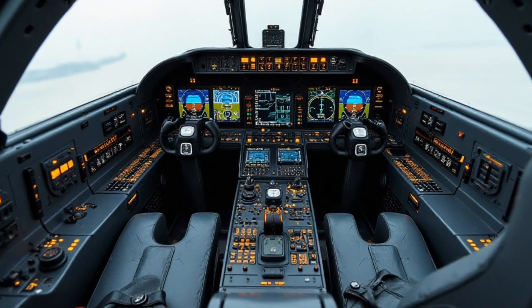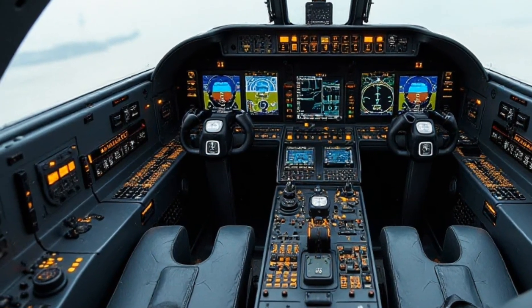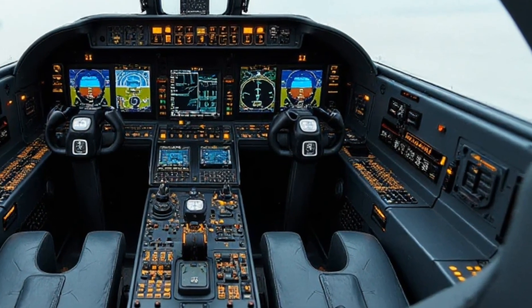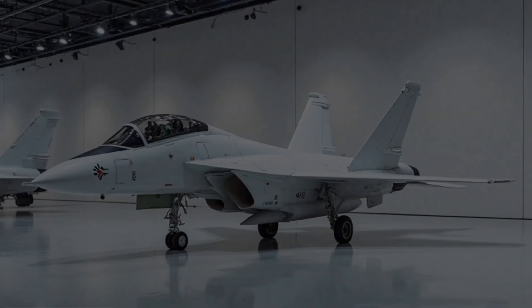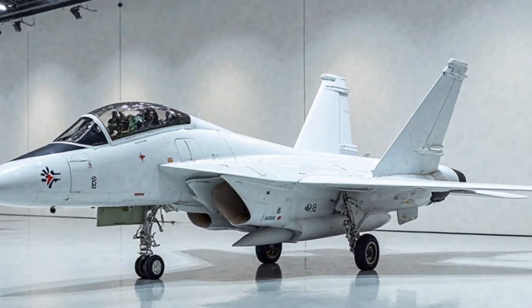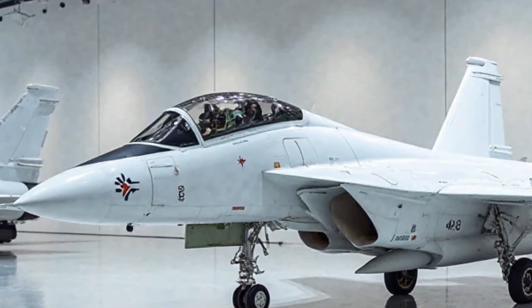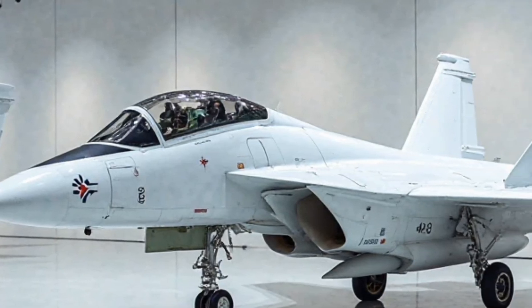Interior. Inside, the cockpit of the JF-17 is a blend of modern technology and ergonomic design. The pilot sits in a glass cockpit with a wide HUD heads-up display, giving them critical information without having to take their eyes off the mission. The seats are designed for comfort, even during long flights or high G-force maneuvers. The avionics system is highly sophisticated, with advanced radar, GPS, and communication systems integrated for seamless coordination during operations. The controls are intuitive, allowing the pilot to focus on mission execution rather than worrying about system management.